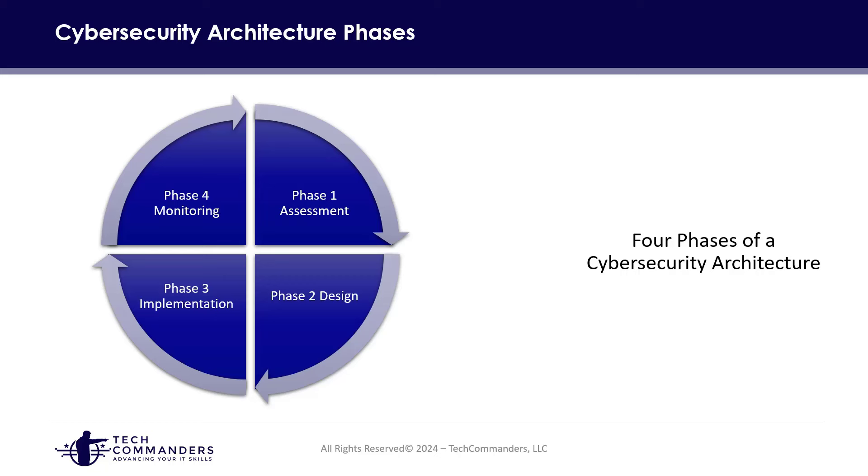When it comes to the four phases of a cybersecurity architecture, we're first looking at the assessment — really understanding where we are and where we need to go. The second phase is design, where we determine we need a firewall, data loss prevention, and IAM. Then we have the implementation phase, where the proper people get resources and make it all happen. Once deployed, we then need to monitor and operate our cybersecurity architecture.